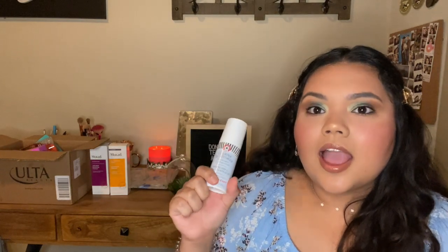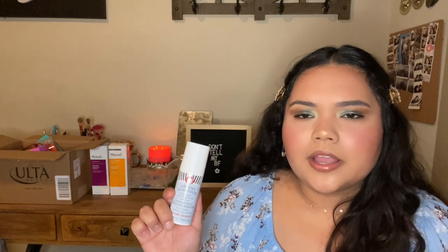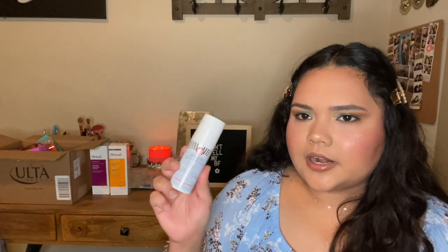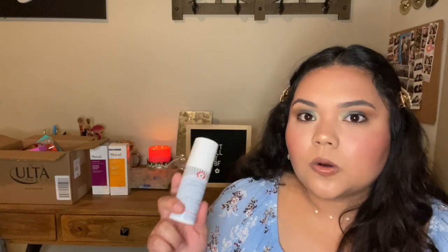Sticking with skincare, I also picked up the Ultra Repair Face Moisturizer from First Aid Beauty — also known as FAB. This is a brand I really like. I've tried their cleansers and I'm currently using their toner wipes, which are really hydrating and make my skin look plump and fresh. This moisturizer is safe for sensitive skin. It has a little mousse pump — I've tried a different formula in a squeezy tube before and that was really good — so I decided to pick this one up. The reviews were amazing.